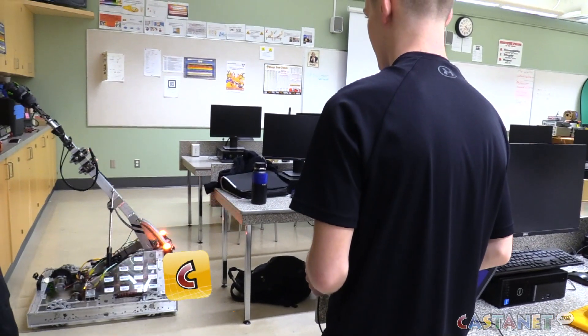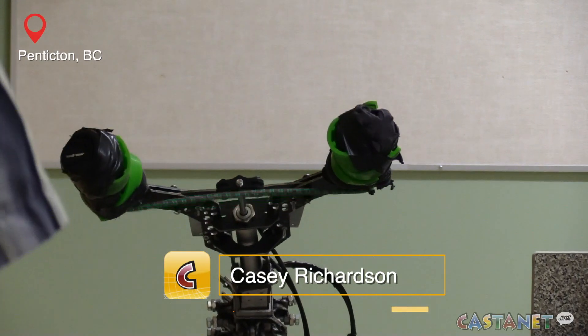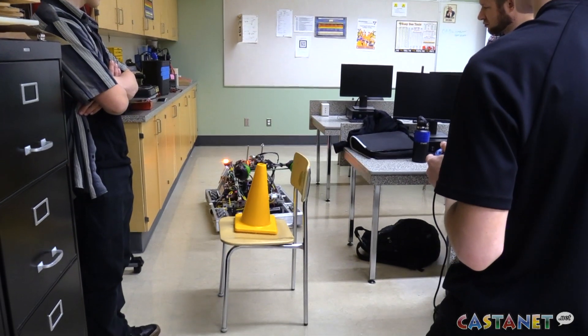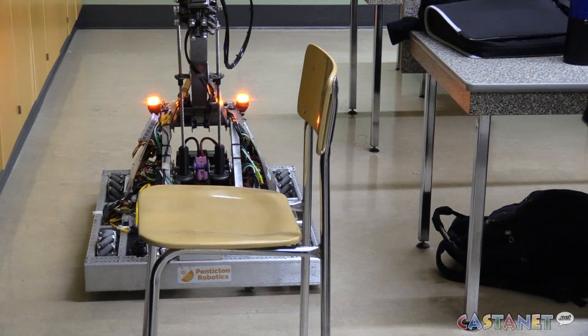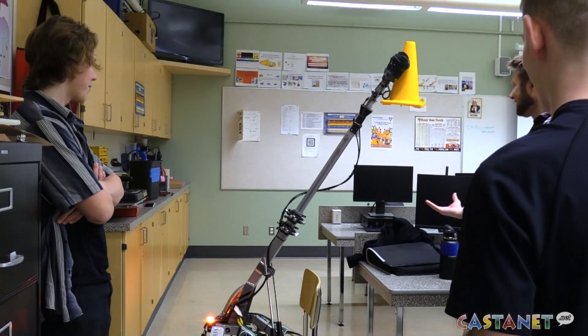A small but mighty team built up of technology-loving South Okanagan High School students are working hard to get to a prestigious national robotics competition, but they need help to get there. The First Robotics Competition sees teams from around the region compete in Victoria with their robots in March.